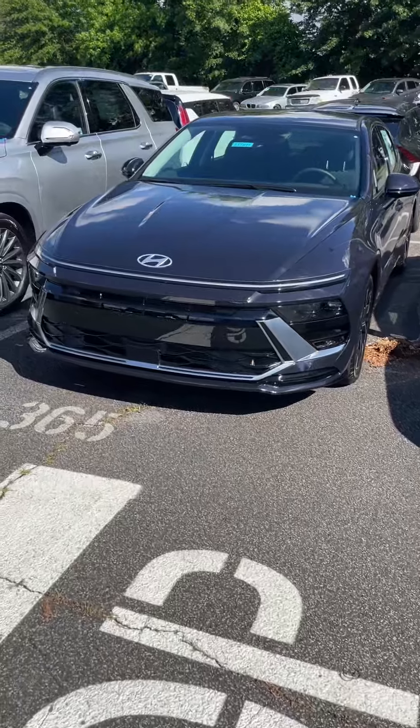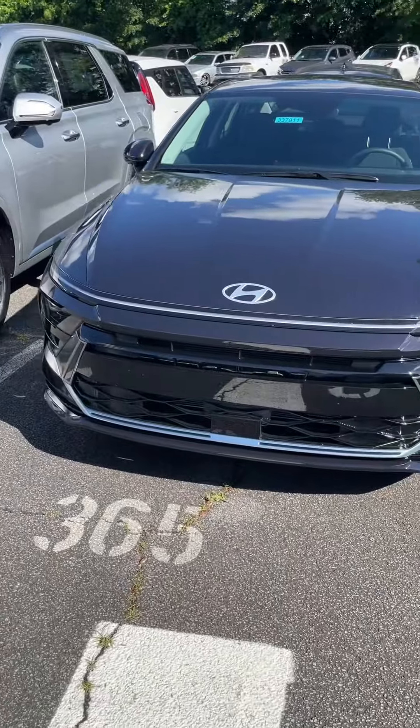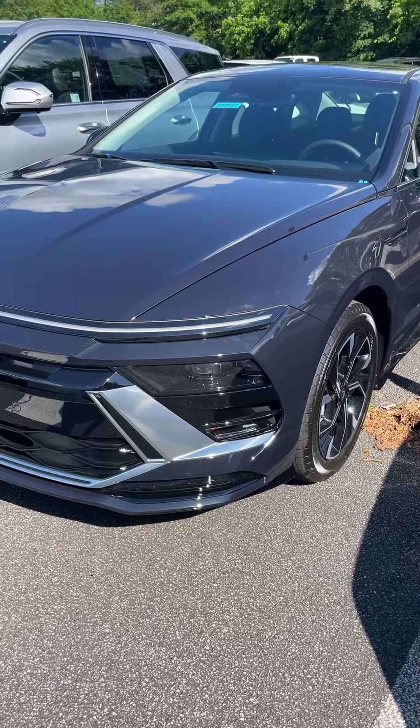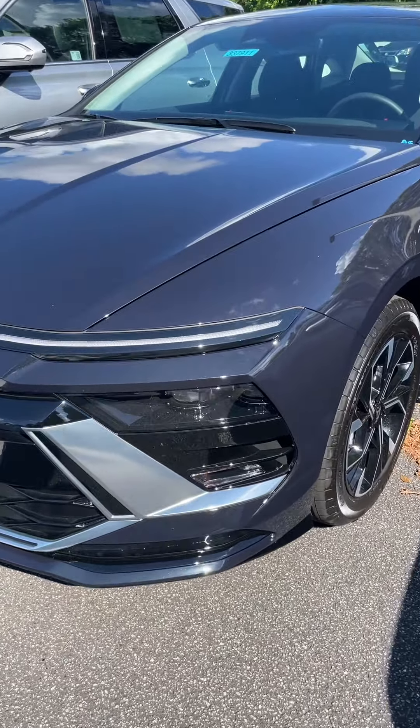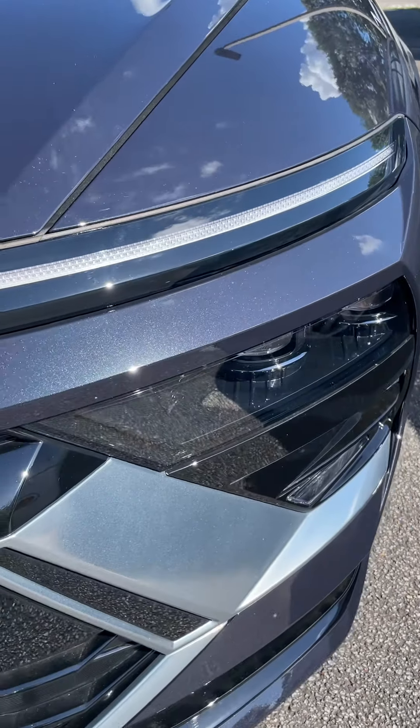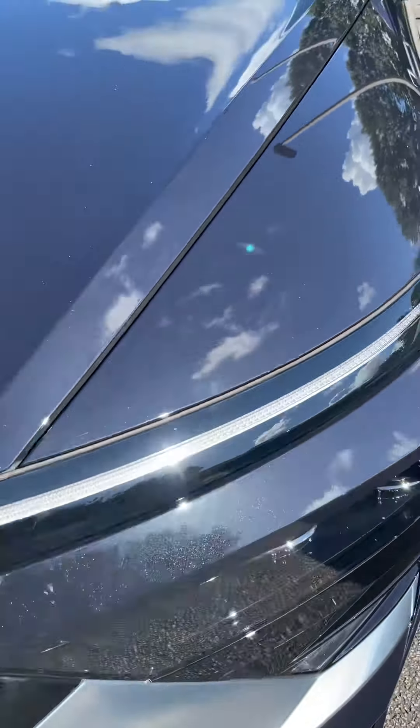$29,180 is the price, which is very reasonable for a sedan these days. This is right in the sun to give you a really good look at this carbon blue. You can really see the specs in the paint — hopefully you can. I can see them.